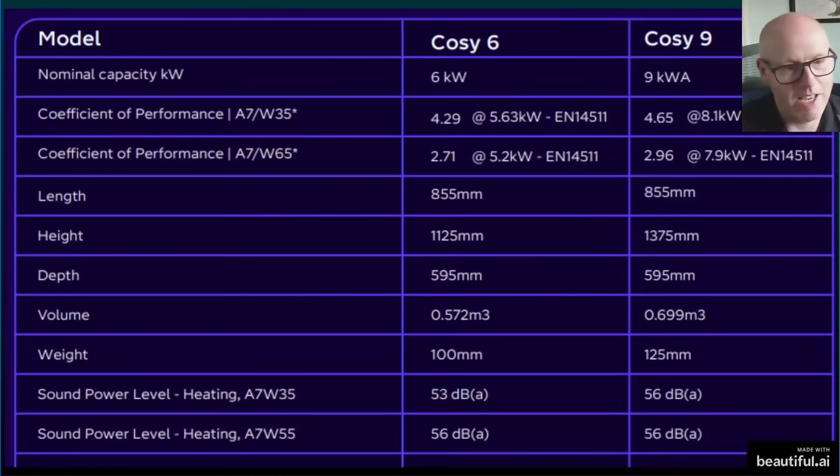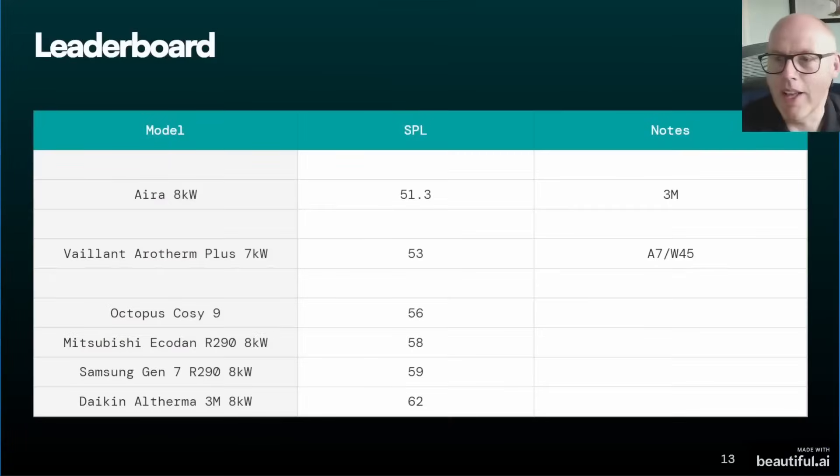There's a Cozy Nine installed at the other end of my village, right next to a kids' play park. We walk past and it seems to be running flat out all the time, even in summer — I'm not sure what's going on with the configuration. The Cozy's data sheet says 56 decibels, but one of the biggest complaints about Cozy heat pumps is they're not reaching advertised COPs and aren't as quiet as many competitors. Based on the data sheet, Cozy comes in sixth place.